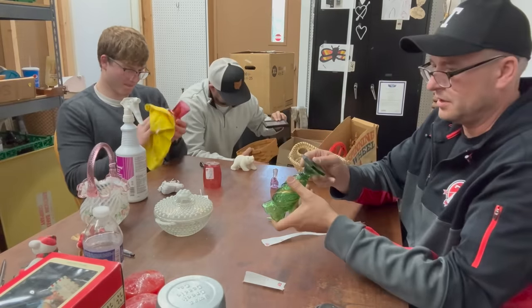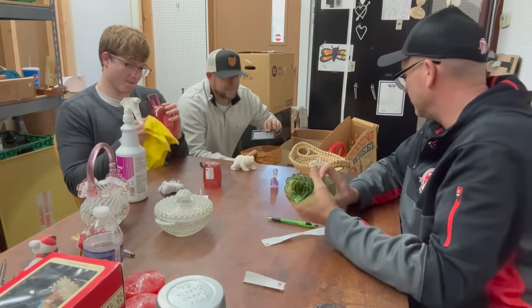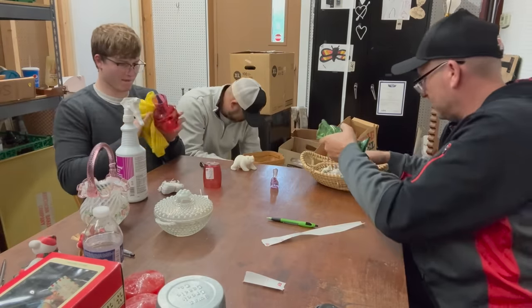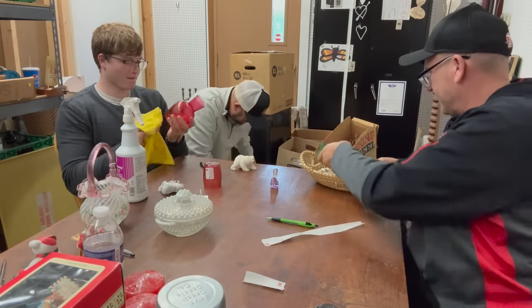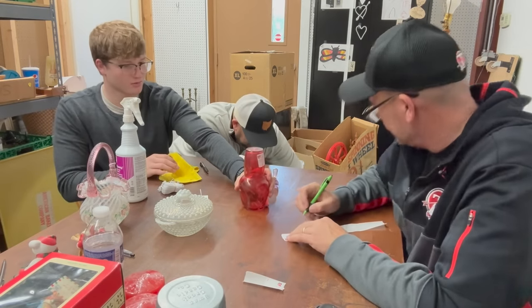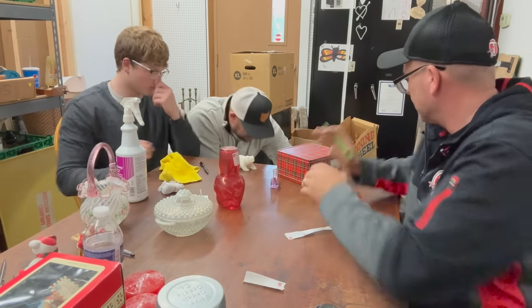We've got a lot of these small items here, and we don't want to price all these tiny things individually. We'll send a bunch of this stuff off to another auction and just get rid of it. Let's get those lunchboxes and thermoses out — that's all stuff that'll sell here.